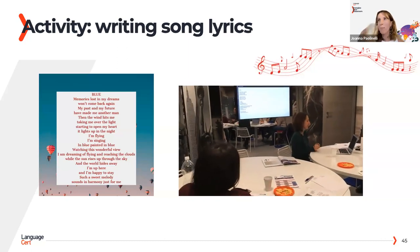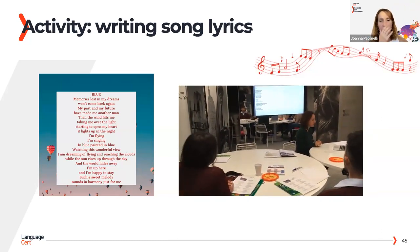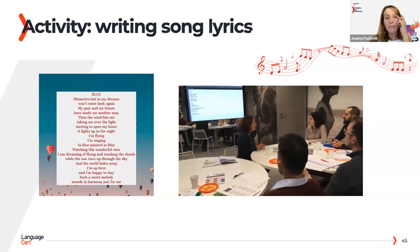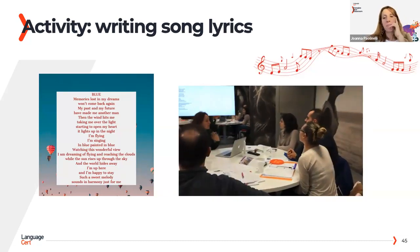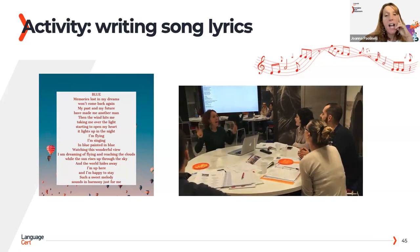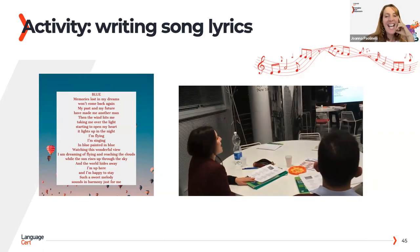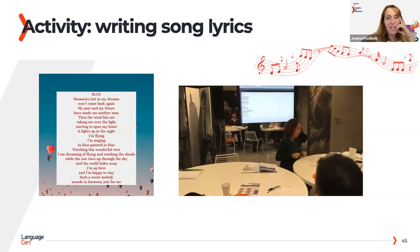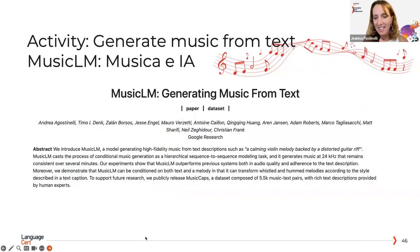I just wanted to show you the end result — if you want to have a little sing-along with me. This is one of my favourite activities ever to do with my students. [Sings original student lyrics based on Volare, adapted as 'Blue'.] I just love singing in the classroom.